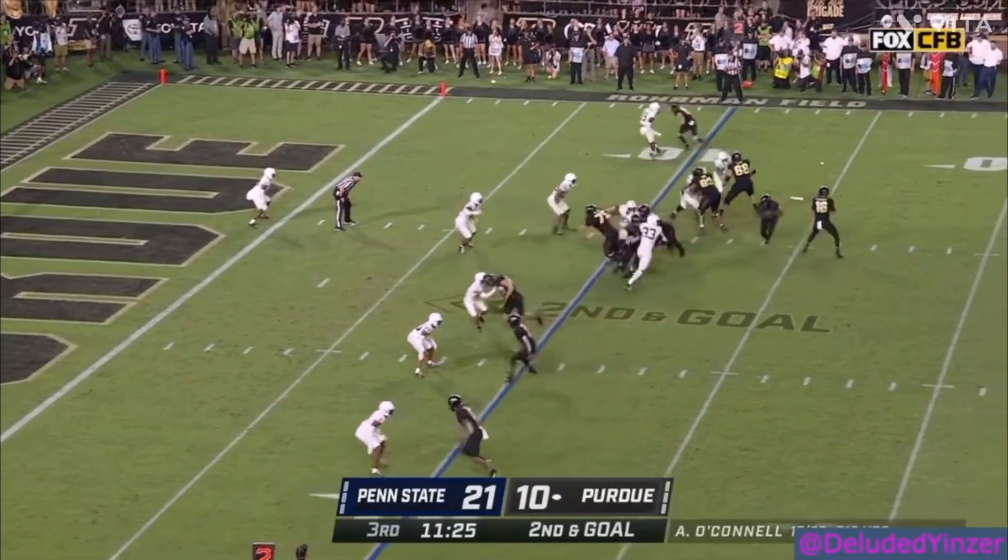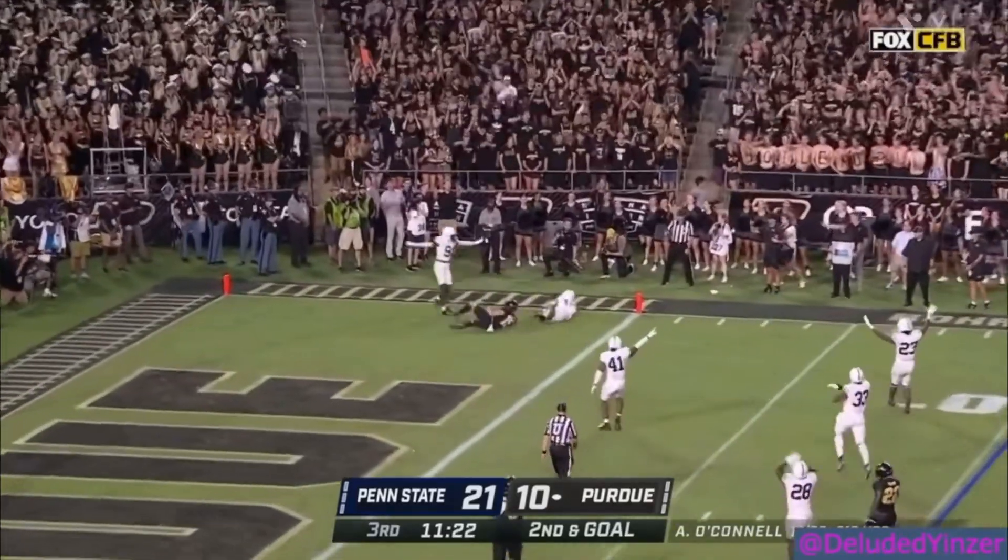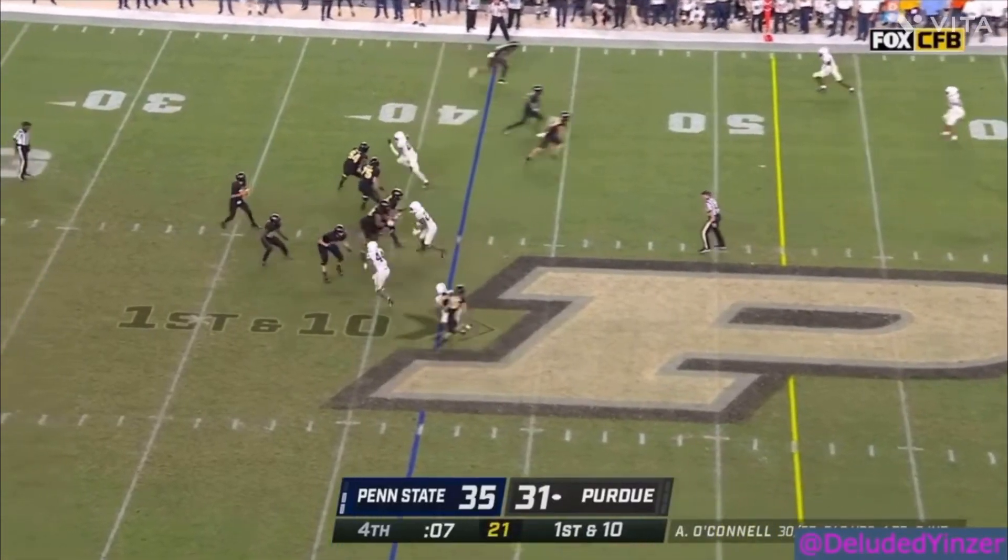This also leads to pass interference calls though. He's generally a grabby corner and commonly does it when he's trailing in coverage. He has good instincts in zone, however.